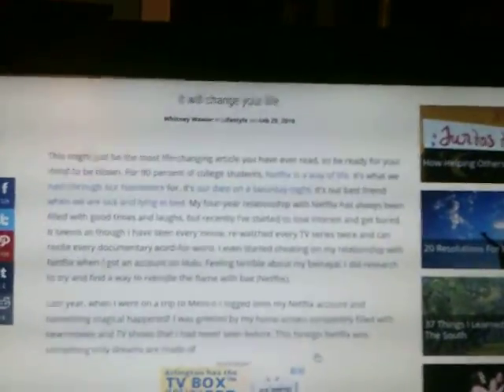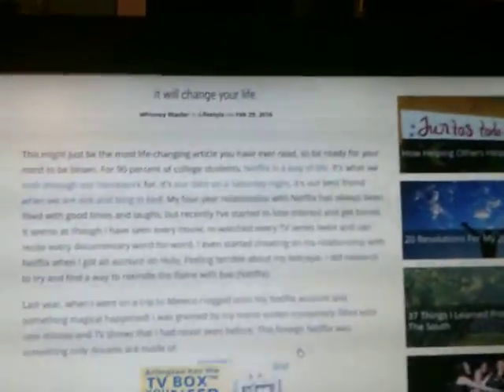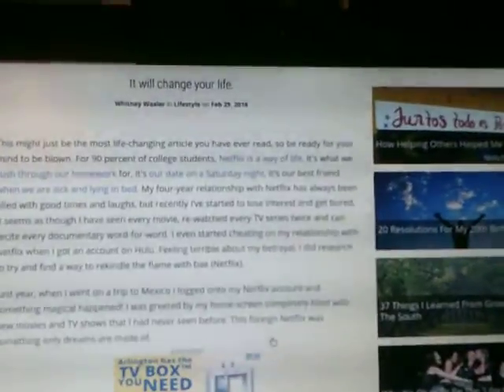For 9% of college students, Netflix is a way of life. It's what we rush through our homework for. It's our date on a Saturday night. It's our best friend when we are sick and lying in bed.